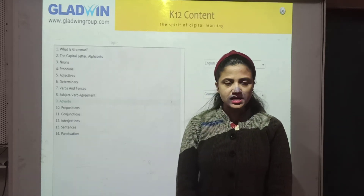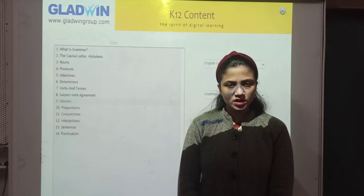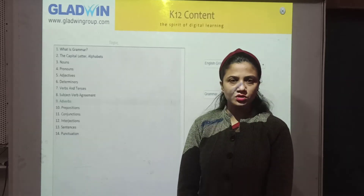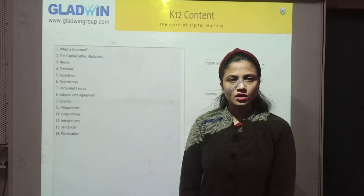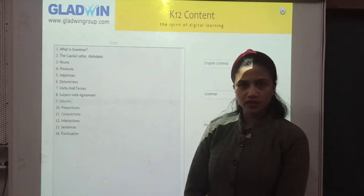Please try to understand it, and if you have any doubt or anything, then you can ask me later. Just go see the video carefully. That video is on Adverbs. So we will begin with the video.